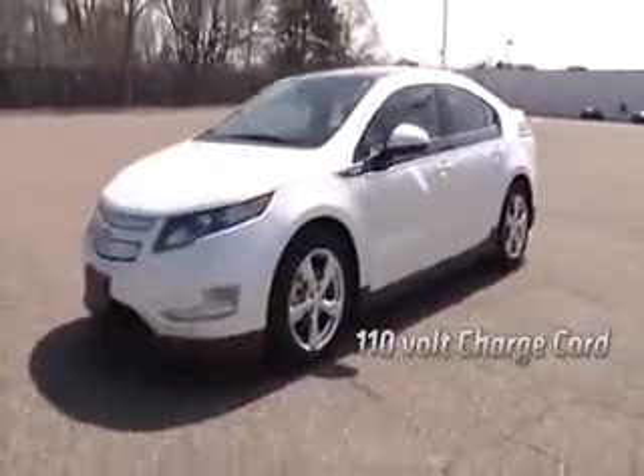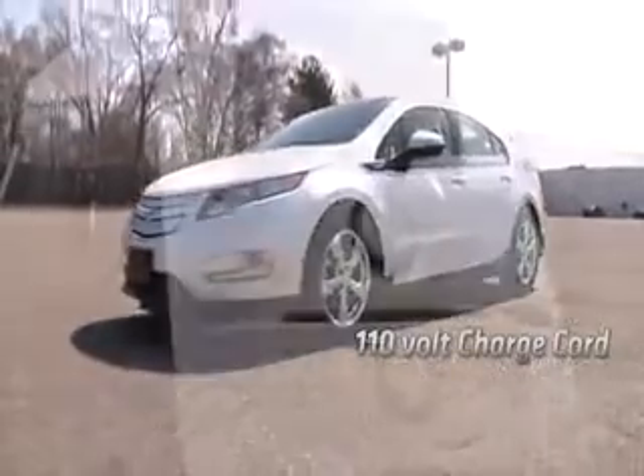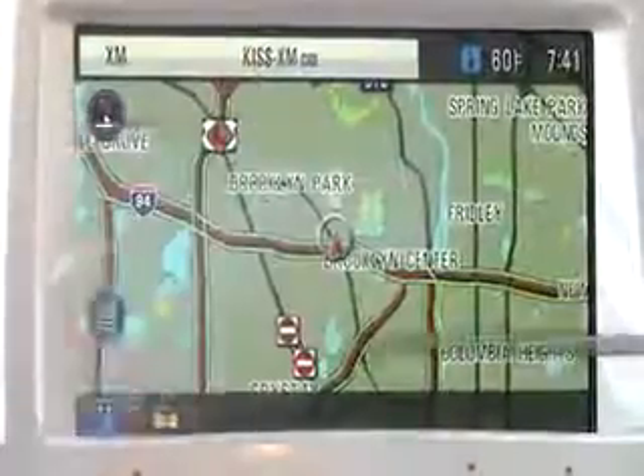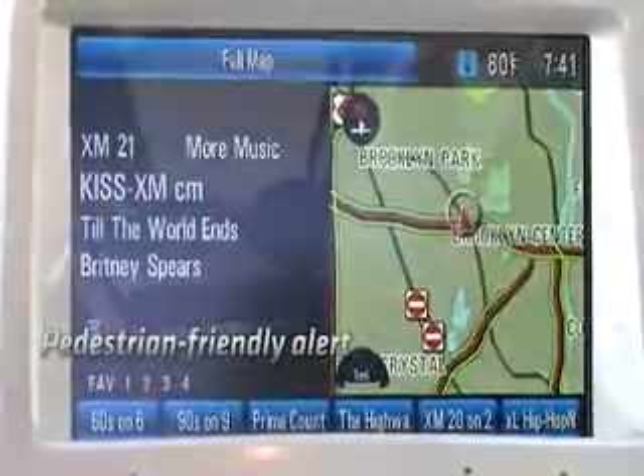Efficiency without sacrificing the techie perks. The Bolt has two LCD screens displaying speed, battery power, and range to recharge or refill. The 7-inch high-resolution touchscreen with XM nav traffic and a rear-view camera system make it easy to always feel in control.